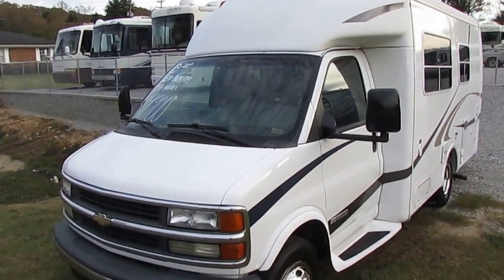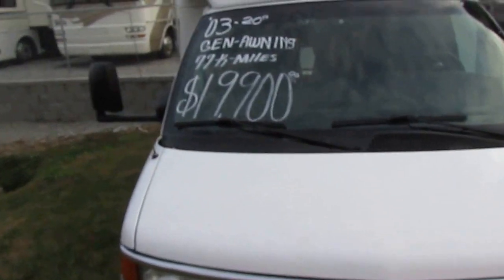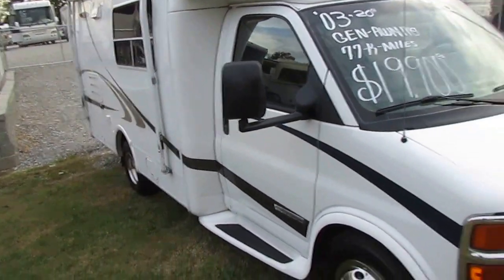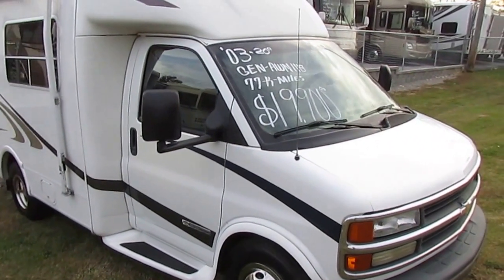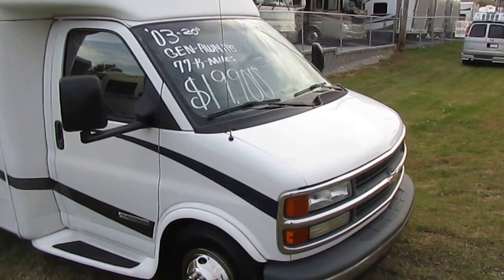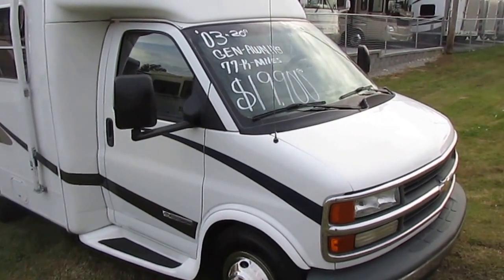This particular unit is built on a Chevrolet 3500 heavy-duty chassis. Only 77,000 miles. This has got the engine that all you Bowtie fans are crazy about. I prefer it too — it's a 5.7 liter, 350 cubic inch Vortec V8. One of the best motors that Chevrolet ever came out with. Runs and drives great.